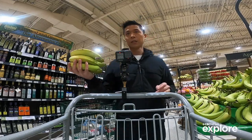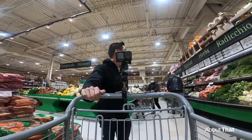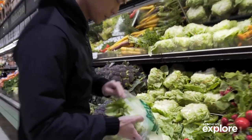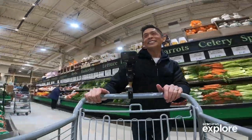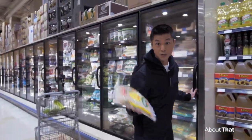89 cents a pound — I think that's going to be a winner. Where's the lettuce? I have a good feeling about frozen stuff.